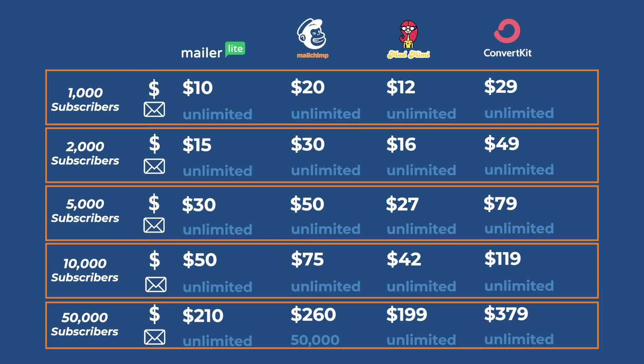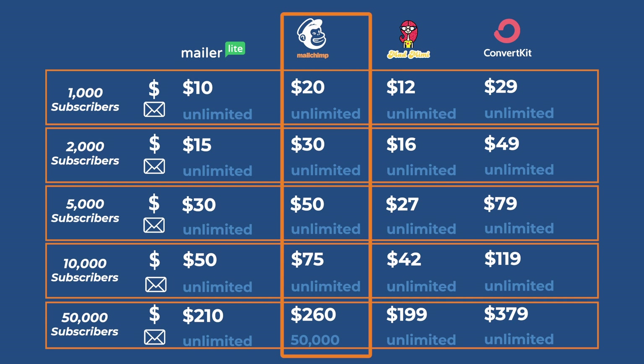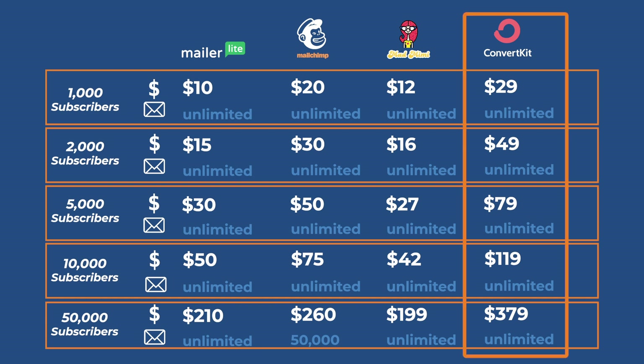Now that we've covered the free versions, let's talk about paid, because the truth of the matter is that some are more expensive than others and others have hidden fees. In general, both MailerLite and Mad Mimi have the most competitive pricing. MailChimp, on the other hand, is much higher than both Mad Mimi and MailerLite, and they've had a history of raising their prices without adding new features or any value. ConvertKit is the most expensive, like by far.